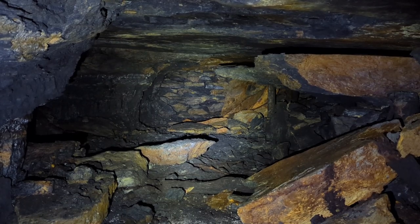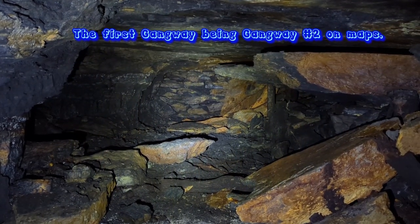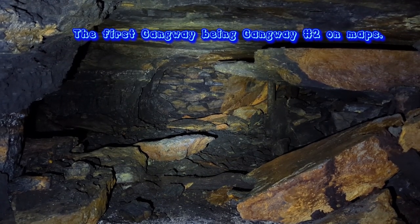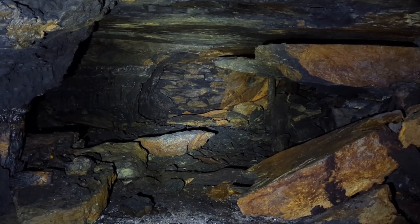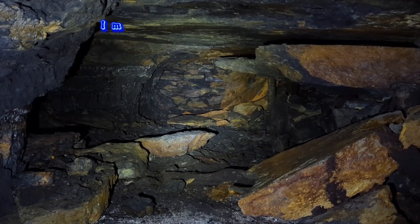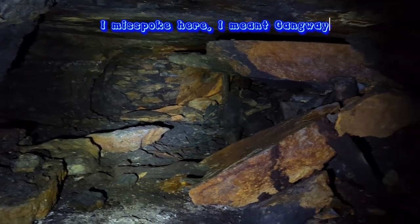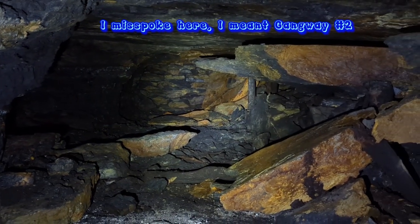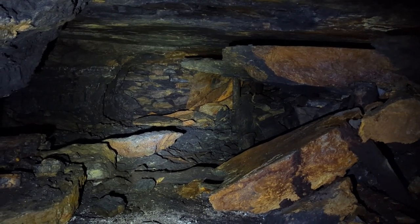So we were paralleling the first gangway and dead ahead is a gob wall. We're on the other side of a gob wall, and I can guarantee that is gangway number one with the rail. This is really cool — so they were done working in this section and they built that gob wall again to better regulate airflow throughout the mine.